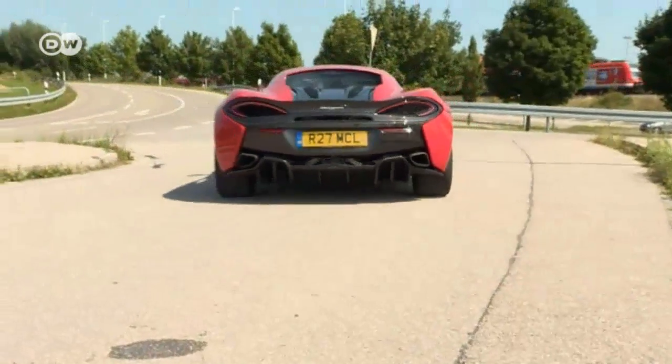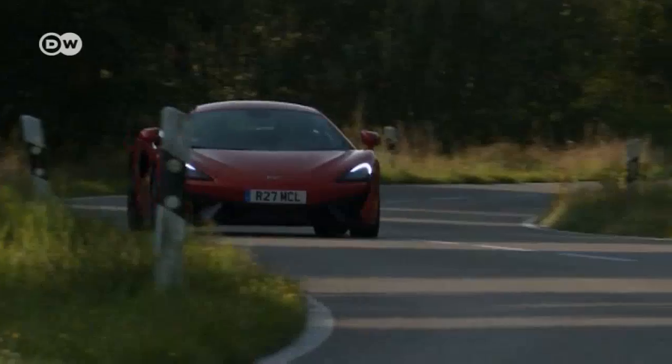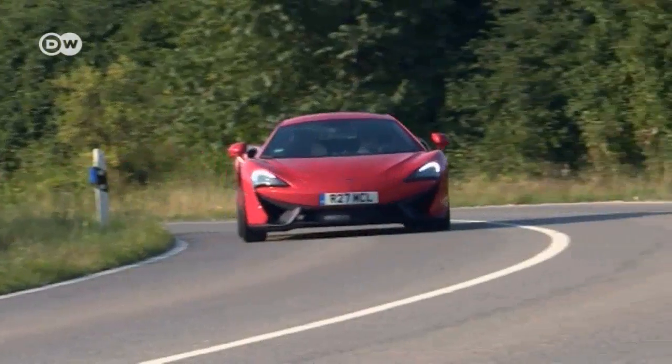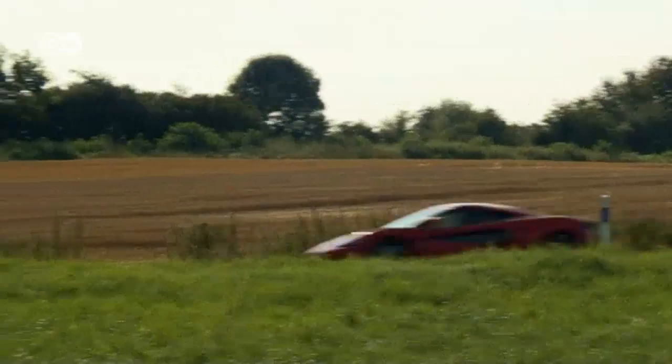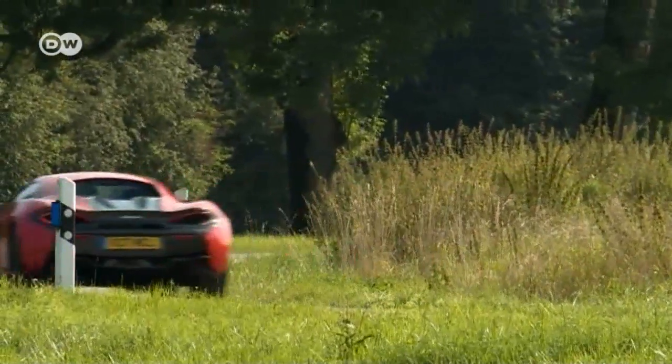Some restraint is called for if you buy a car like this. Otherwise, you're likely to collect dozens of speeding tickets and spend a fortune on gas. Fuel consumption is rated at 10.7 liters per 100 kilometers — what it uses in reality doesn't bear thinking about. Matas is really enjoying driving the car on the open road; he says there's hardly any over or understeering to speak of.